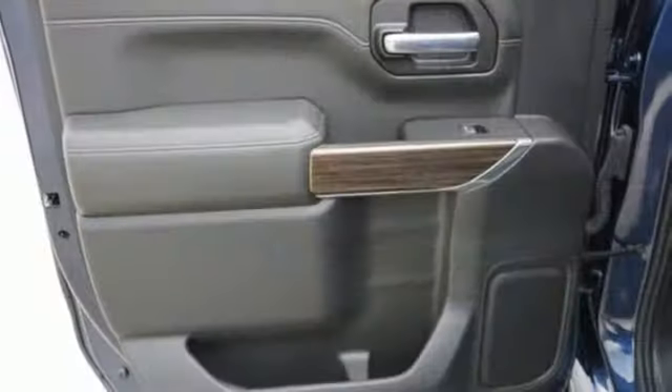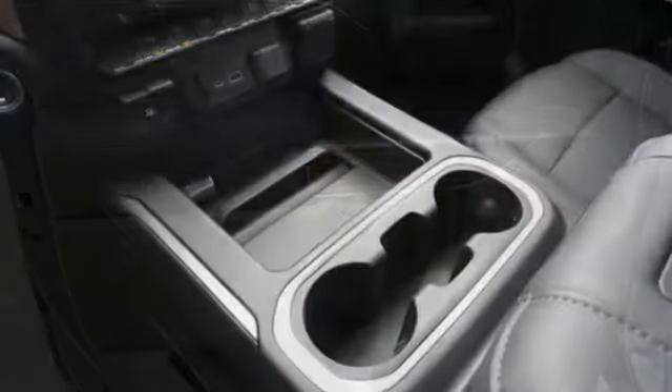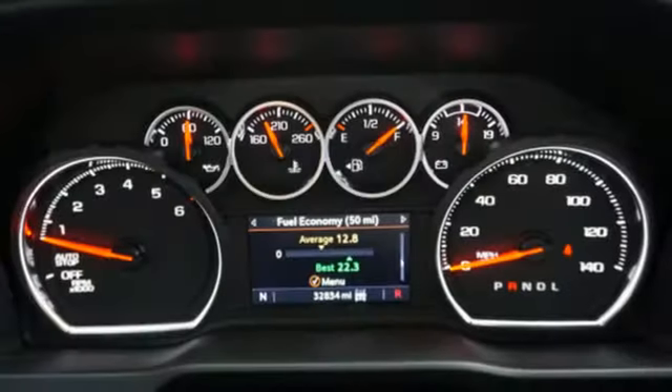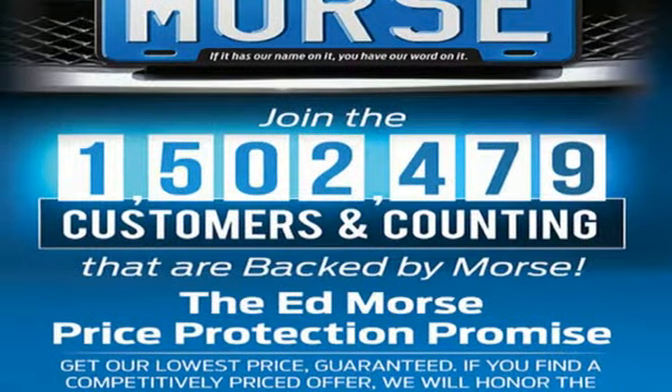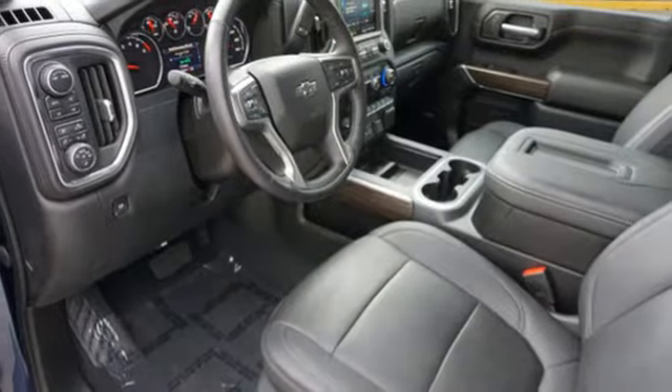It comes with all the amenities you need: automatic transmission, four-wheel drive, engine auto stop-start feature, trailer hitch receiver, streaming audio, Wi-Fi hotspot, dual zone climate control, aluminum wheels, electronic shift on the fly, and V8 engine.